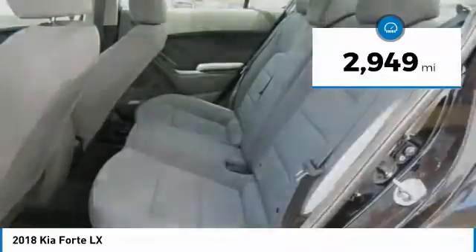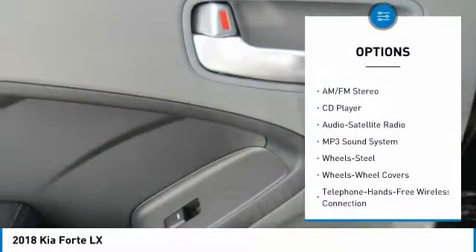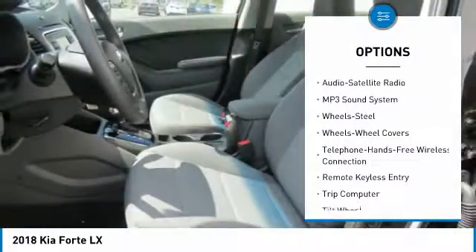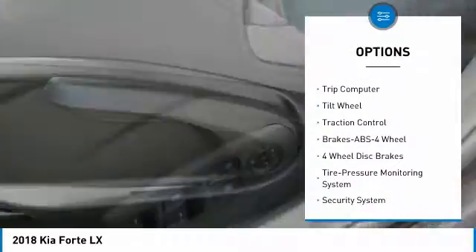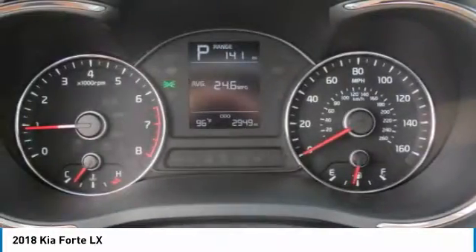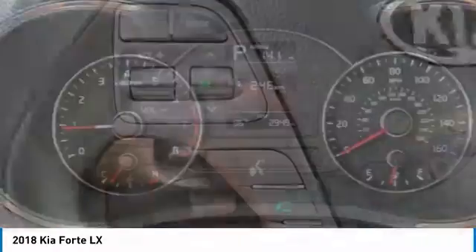Here are some of this vehicle's great options: anti-lock braking system, traction control, Bluetooth wireless data link for hands-free phone, air conditioning, power steering, cruise control, AM-FM stereo radio, rear defrost, and FWD child safety locks.